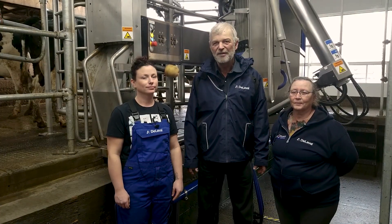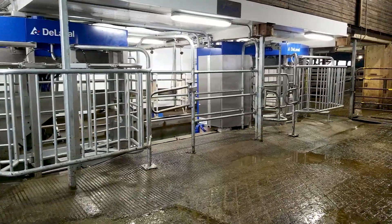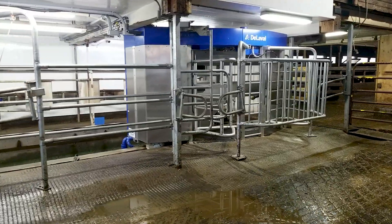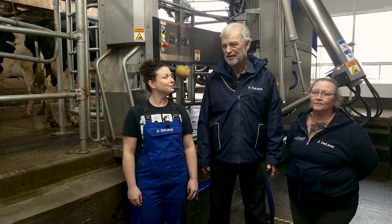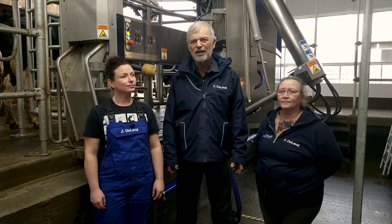He came up with a really good plan to fit them into our existing herringbone parlor. We've had a double-A herringbone parlor. The two robots fit on one side very well, and we happen to have a full alley on the side of the parlor, and it's really produced good results.